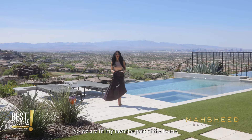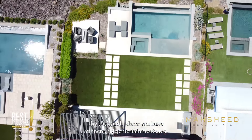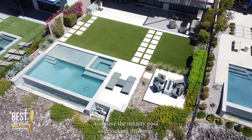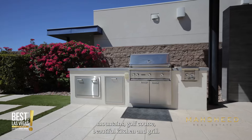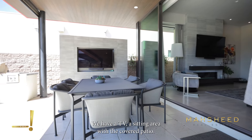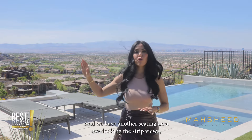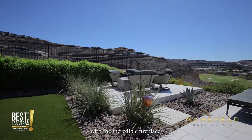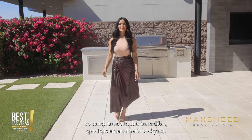We are in my favorite part of the home — the backyard — where you have an incredible entertainment area. You have the infinity pool overlooking the Strip, mountains, and golf course, a beautiful outdoor kitchen and grill, a TV, and a sitting area with a covered patio with shades that come down to block the sun. There's another seating area overlooking the Strip with an incredible fireplace — so much to see in this incredible, spacious entertainer's backyard.